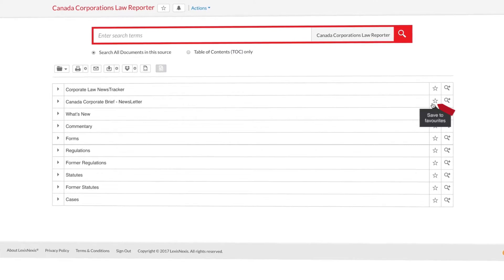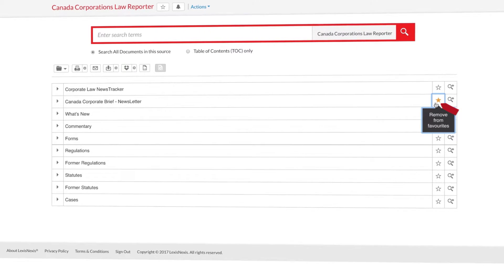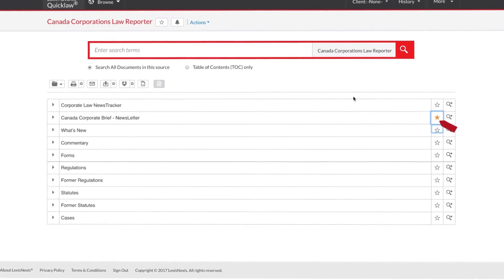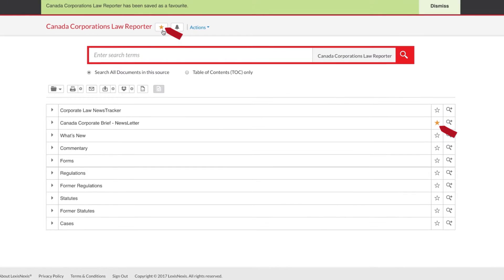Click the star next to any of these component areas to make it readily accessible from your favorites pod. If you wish to make the entire source accessible from your favorites pod, click on the star next to the source title located above the big red search box.